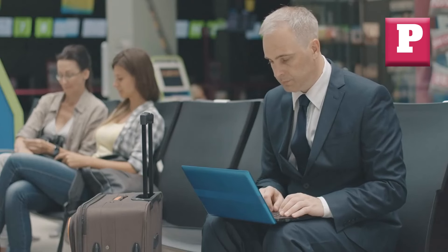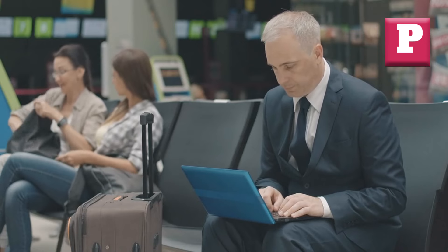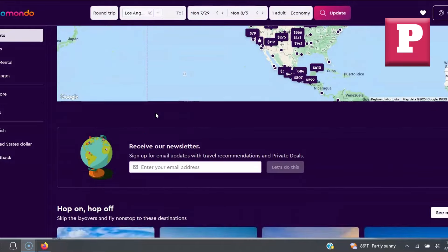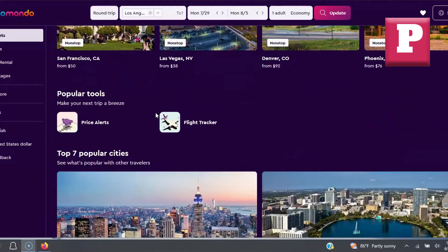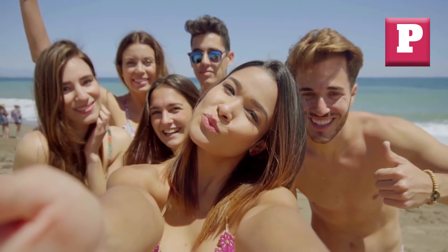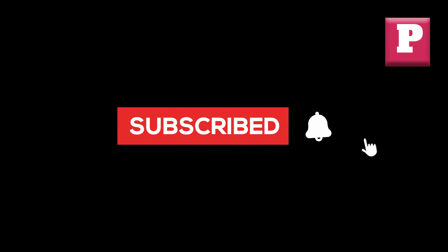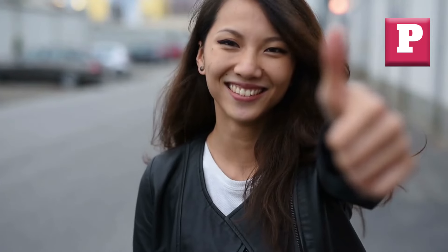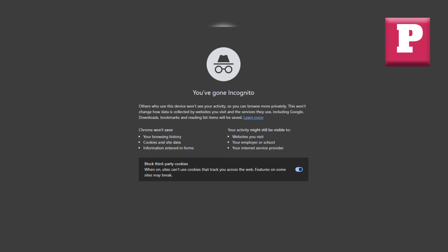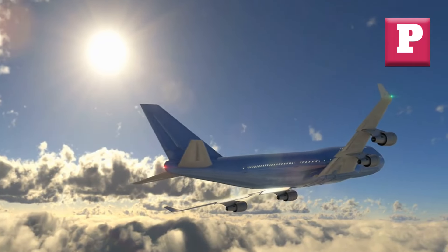So there you have it, folks — 10 incredible tools that can help you find the best cheap flights and elevate your travel experience. From hidden city fares on SkipLagged to expert-curated deals on Airfare Watchdog, each platform offers unique features that can save you a ton of money. Try them out and share your experiences in the comments below. And remember that special bonus tip: always clear your browser cookies or use incognito mode when searching for flights to avoid dynamic pricing. Happy travels, everyone! See you in the next video!